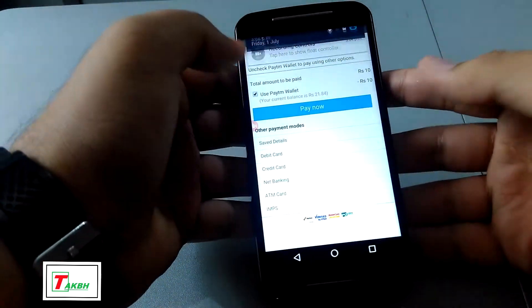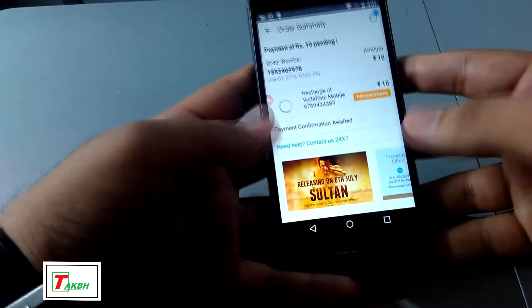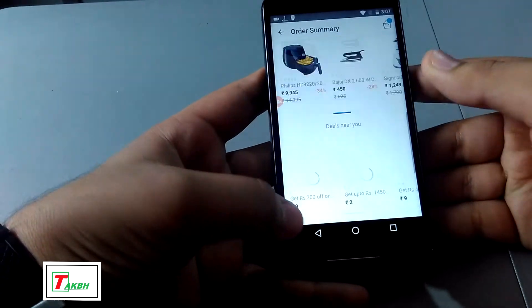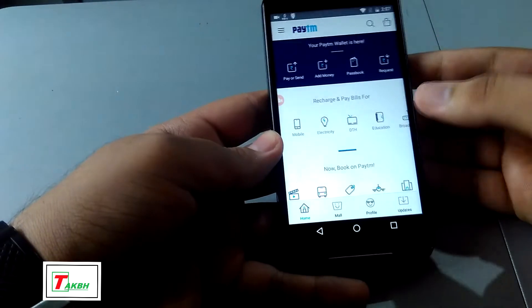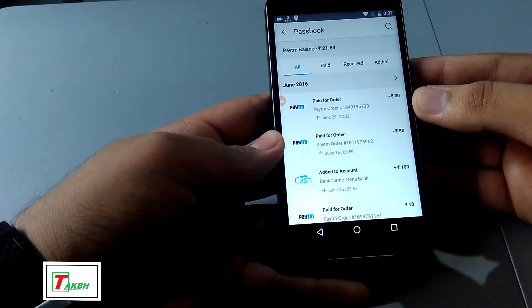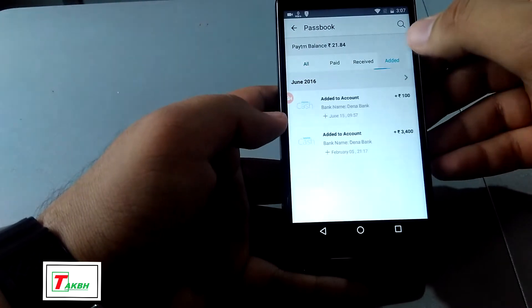Now I don't want to pay this, so I will cancel it. You can see it shows processing and then it will cancel. There are also electronic deals and offers available. So let's have a look at the passbook again — you can see the recharge that was done; it should be updated now.